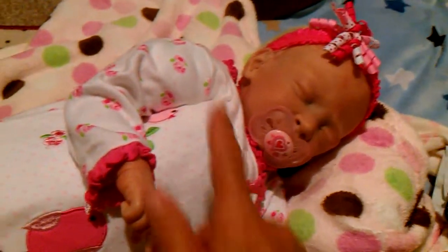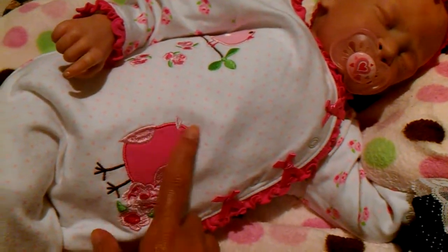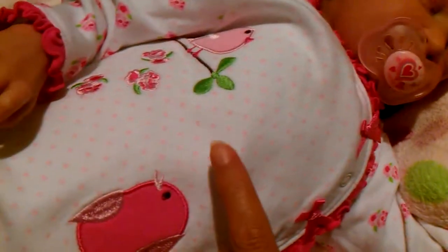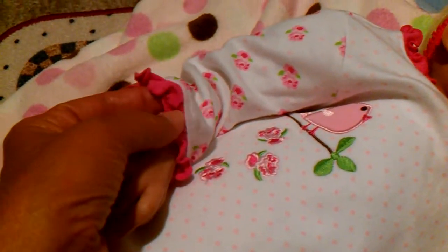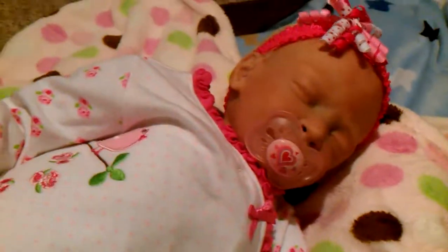Hey guys, it's me and I'm here with Lakin and I've got her in her pajamas. We picked up this one at a rummage sale on Saturday and it's one of my favorites. It's white with little pale pink polka dots and it's got little embroidered birds and roses, and then it's got this dark pink lace gathered around the sleeves. It's got little pink Mary Janes on the bottom with little bows on the sides and it closes down the side with the same trim. She has a matching hair bow and she's laying here asleep.